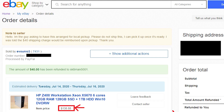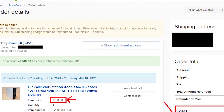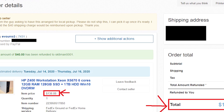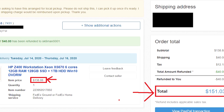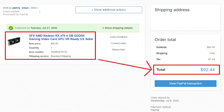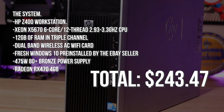The system: HP Z400 workstation. Xeon X5670 6-core 12-thread 2.9 to 3.3 GHz CPU. 12 gigabytes of RAM in triple channel. Dual-band wireless AC Wi-Fi card. Fresh Windows 10 pre-installed by the eBay seller. 475-watt 80-plus bronze power supply. $151.03. Graphics card: Radeon RX 470 4-gigabyte for $92.44 with shipping and tax. Final total: $243.47. Not bad at all.